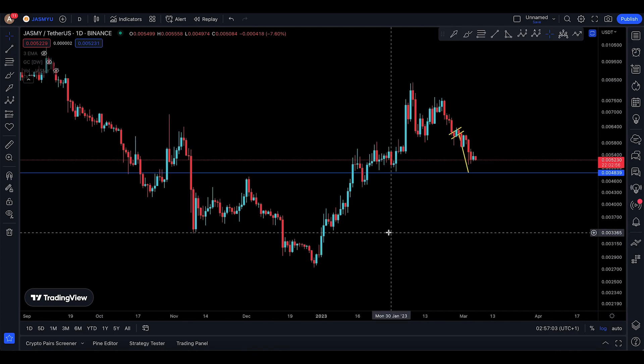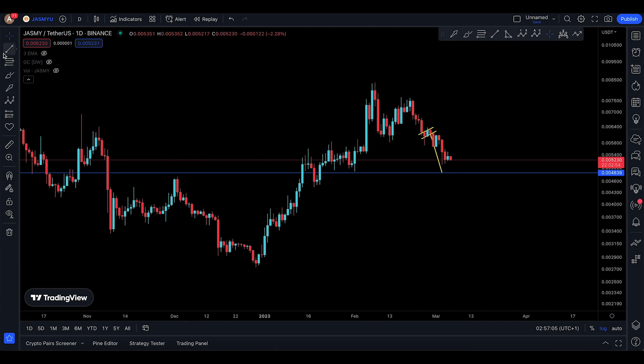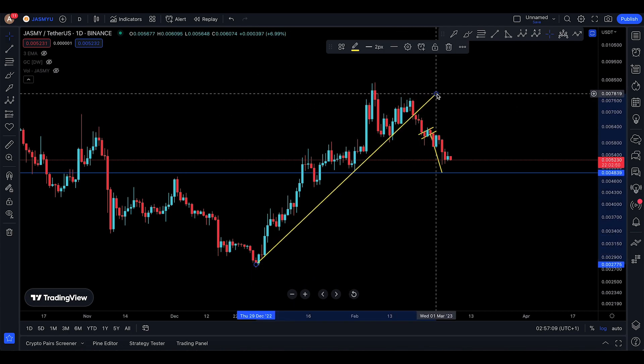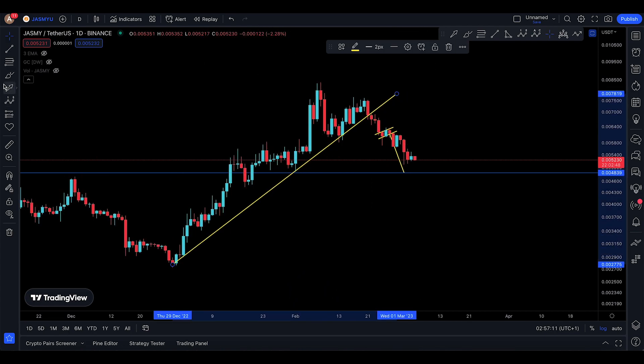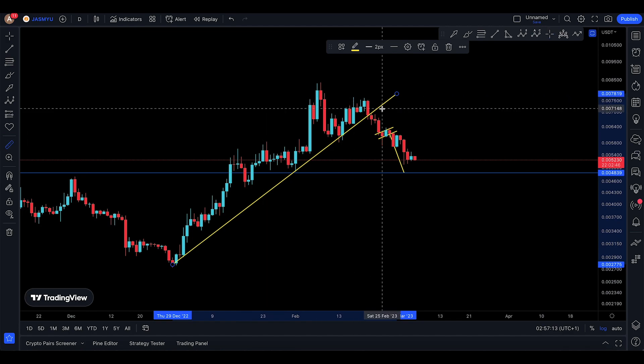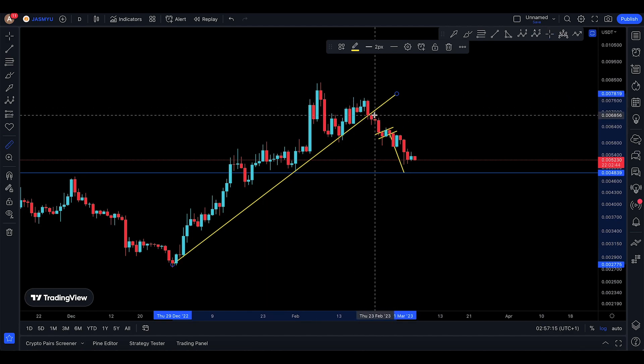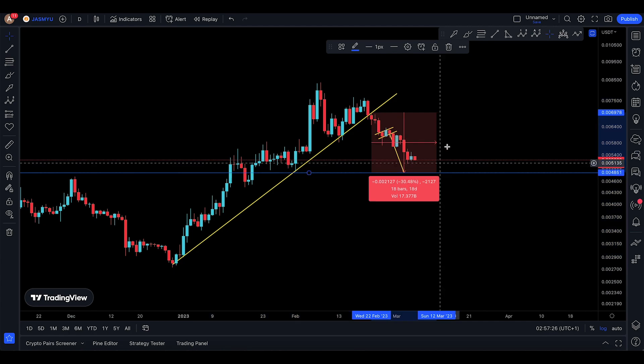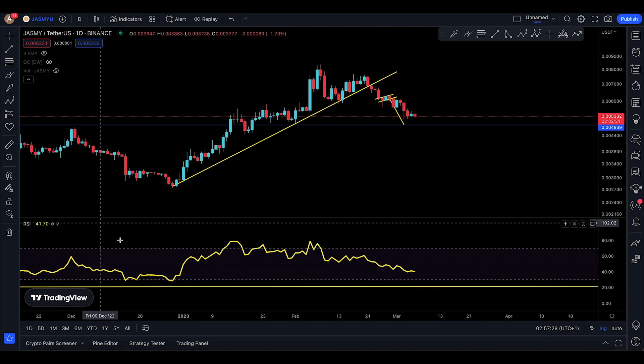We're very close to that target and looking for another seven percent drop to the downside. Is this channel helpful to you? I told you this was a trend line — four or five days ago, maybe two weeks ago — that losing the trend line was not a good idea, and we're already down 25%.